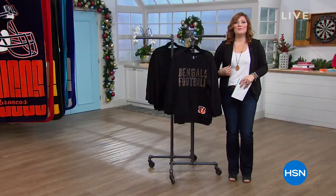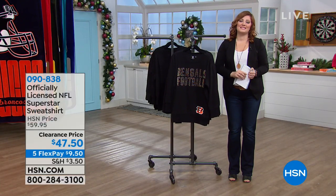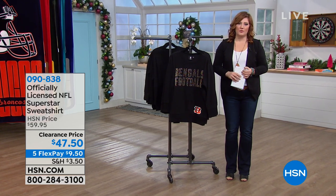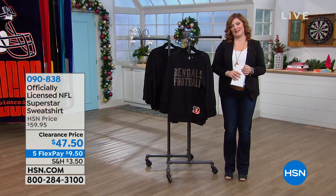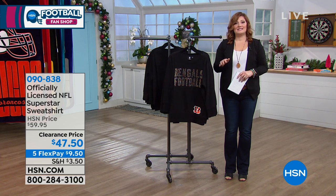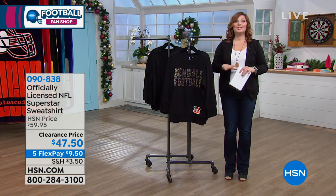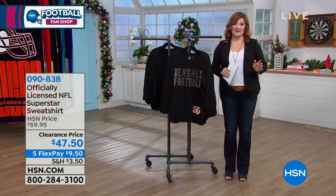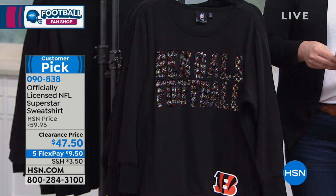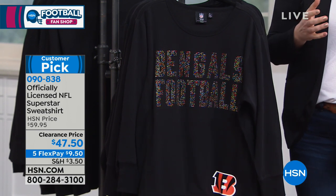Happy holidays everyone — many of you are still ordering our today's special from Origami. It's a great way to get organized going into the new year 2019. Now we're continuing with our football fan shop — part of our semi-annual clearance of officially licensed NFL gear. We have about 40 minutes left in this hour. Joining us is Raheem Babalola, our guest expert for this segment.